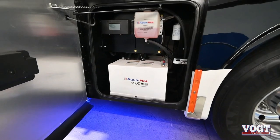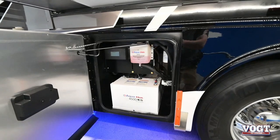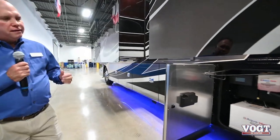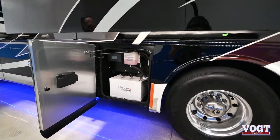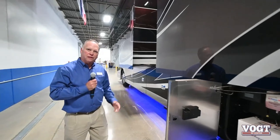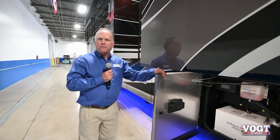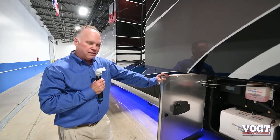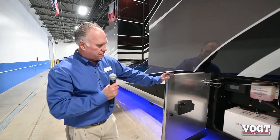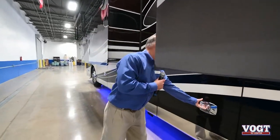Here we have a new feature called the Aquahot 450D. The Aquahot is what heats our water and gives us heat inside the coach. This runs off diesel or electricity. This coach has a 150-gallon diesel tank - the largest fuel tank we offer. So when you get to your destination and want to park for months at a time, if you fill your tank with 150 gallons of diesel, you have enough to last. We'll talk more about how the Aquahot system operates on the interior.